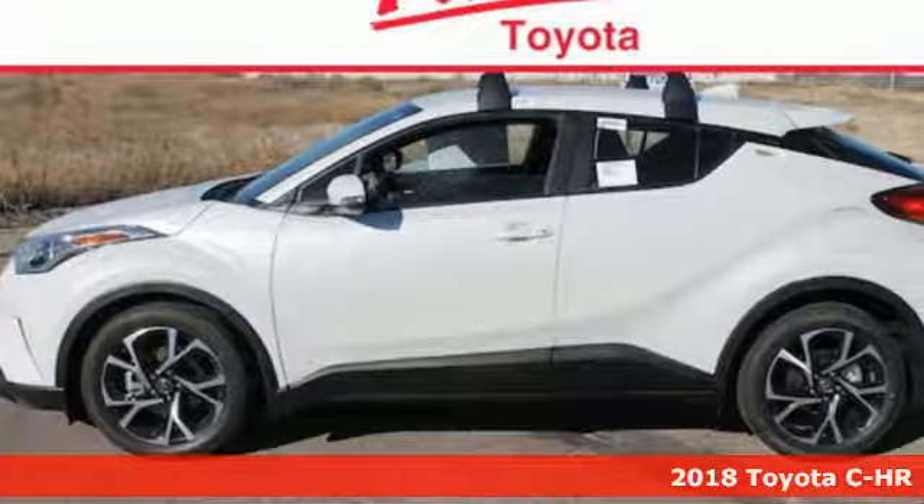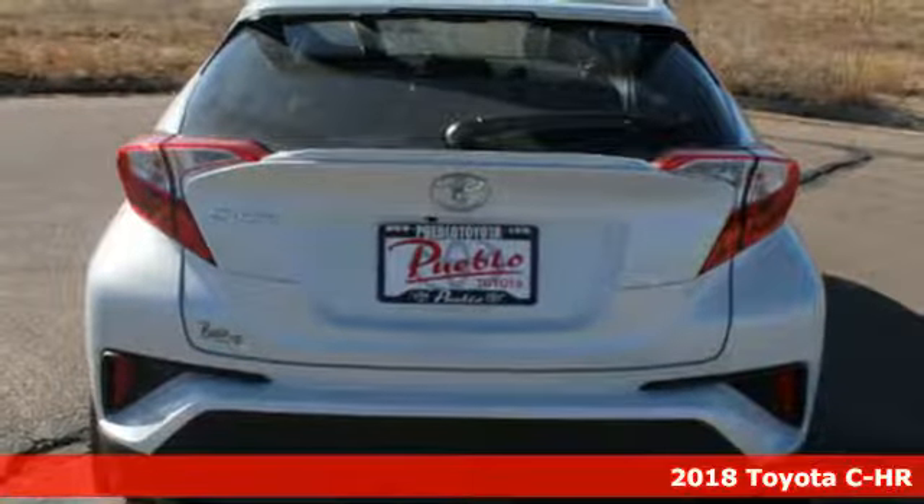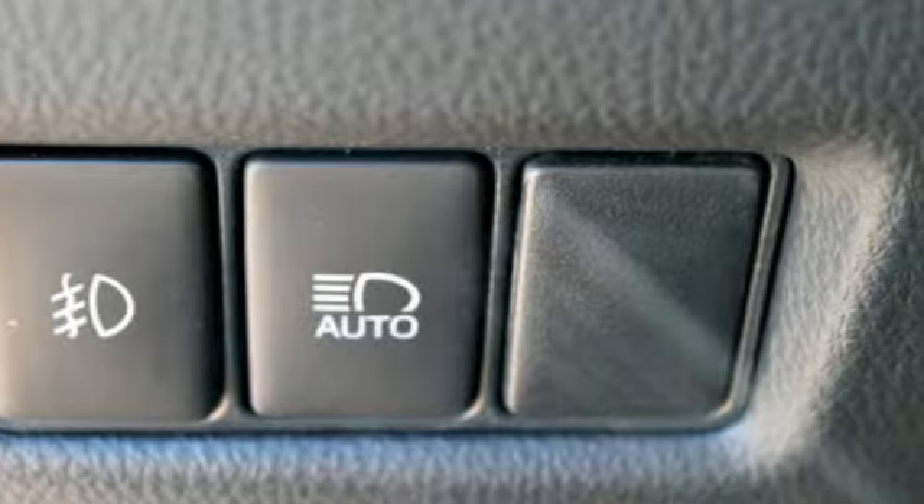It's a 2018 Toyota C-HR — the perfect blend of elegance and sportiness. Want entertainment? Bluetooth, HD radio, and a USB port, all brought to a touchscreen display.